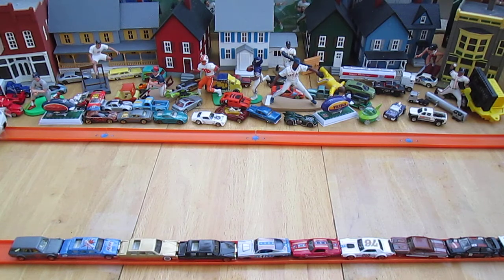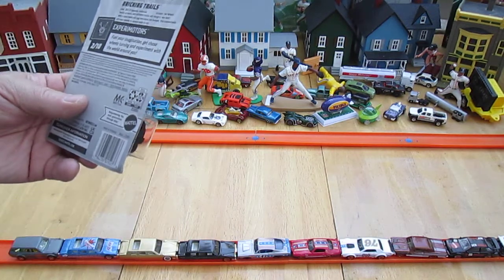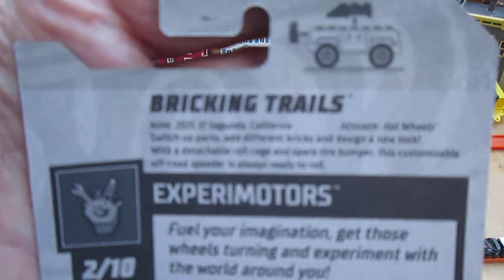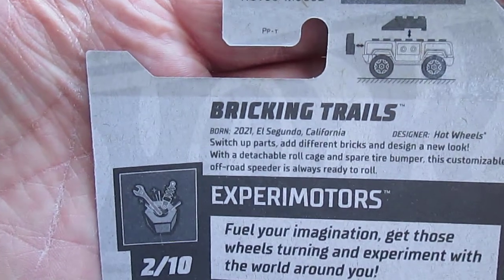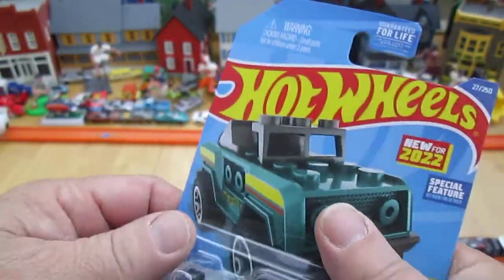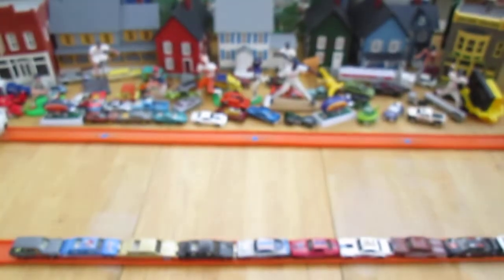All right, let's see. What are the Xperia Motors? "Feel your imagination. Get those wheels turning and experiment with the world around you." Bricking Trails. Special features on top — I guess that pops off. It looks like you can add Legos. Let's open it up and see.